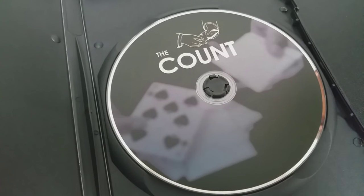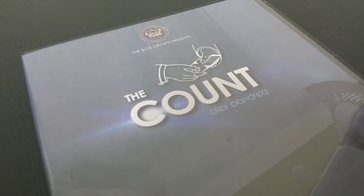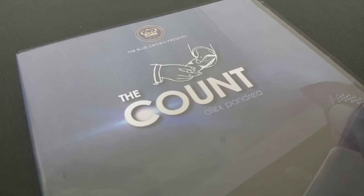A couple of questions we always ask in all of our magic reviews — the first of which is: what is in the box? You're going to get a DVD and a box. The DVD is 33 minutes long. There's nothing extra that you will need — no gags, no bells, no whistles, no trap doors.